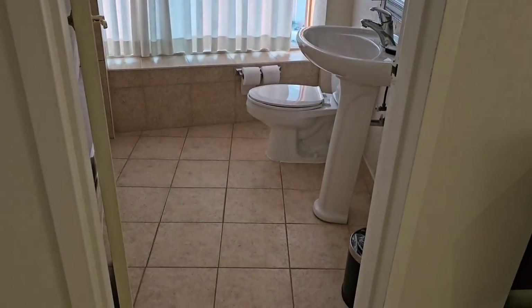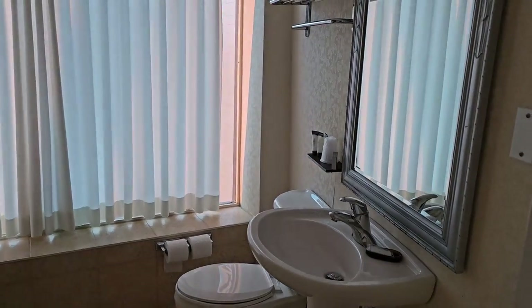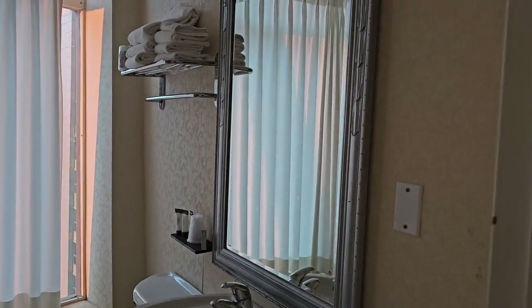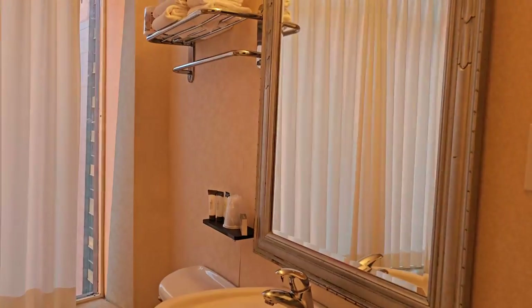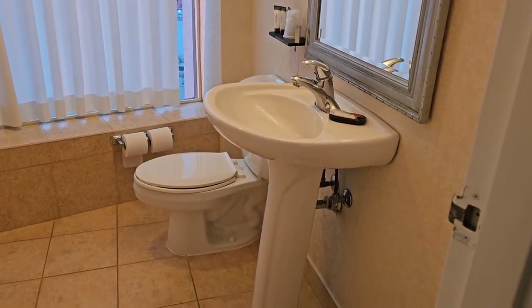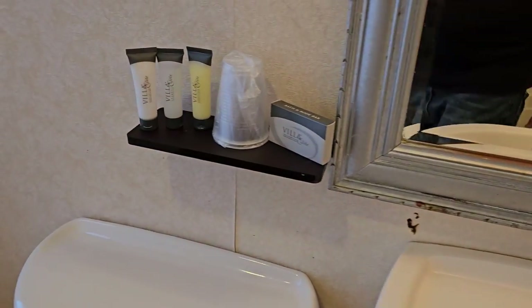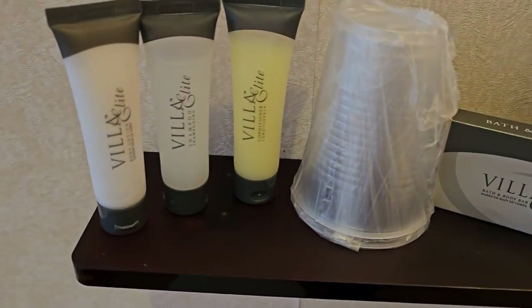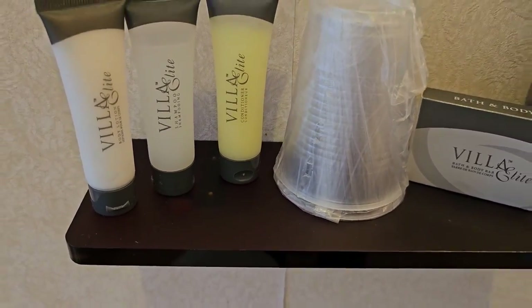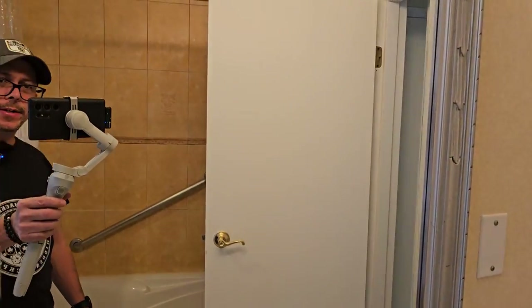Here's the washroom — or the bathroom, or the water closet. Well, it's not really a water closet. Big mirror, let's turn the light on in here. There's the sink. Got the toiletries from Villa Light. Some glasses in here too. Mirror is nice.